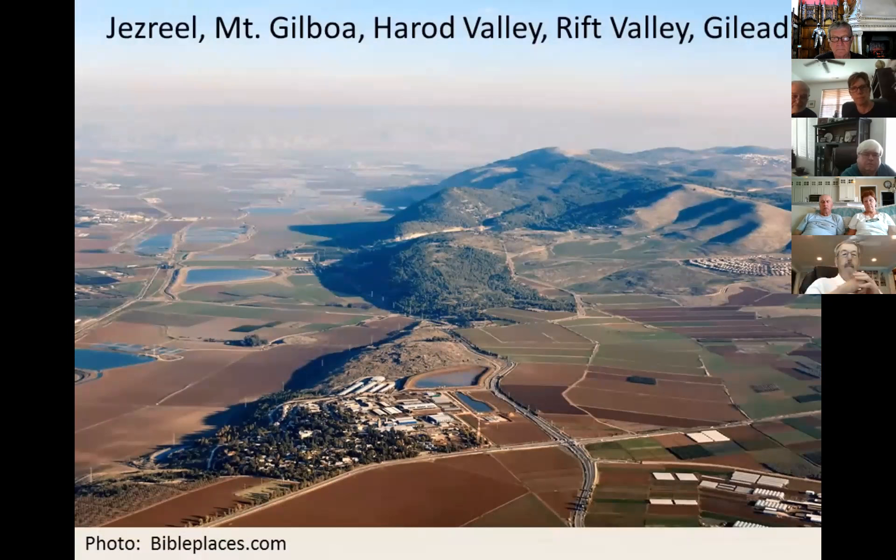Here is an aerial photograph from the Pictorial Library of Bible Lands collection, looking at Mount Gilboa and the Harod Valley from west to east. Visible are the modern kibbutz and ancient Tel Jezreel, Mount Gilboa, the Harod Valley, the modern route maneuvering past irrigation and fish ponds to Bethshan, a portion of the Rift Valley, and off to the east, the hills of Gilead.